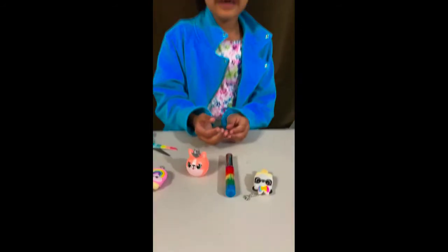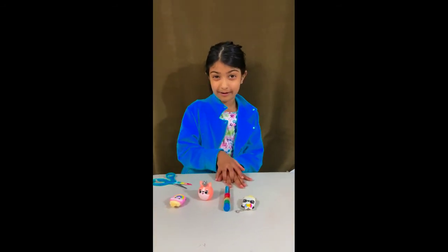And then this one's super cute too. That's my lip glosses! I hope you guys like this video. Remember to like and subscribe. Bye!